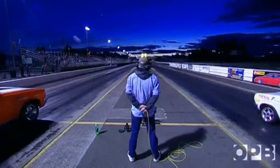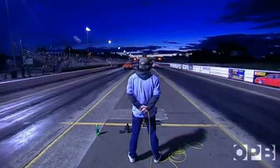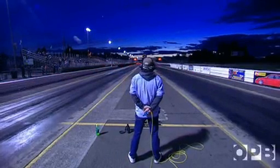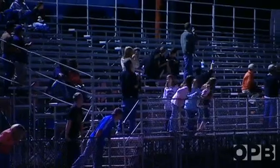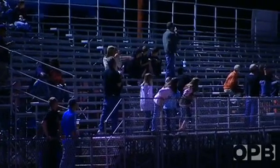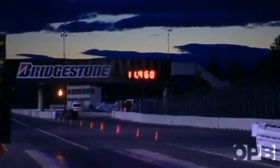He wants the Zombie to go even faster, and the Zombie is unbeatable tonight — 110 miles per hour, 11.96 seconds. It's world record number three in one evening.